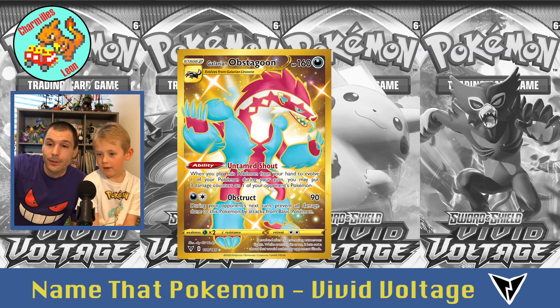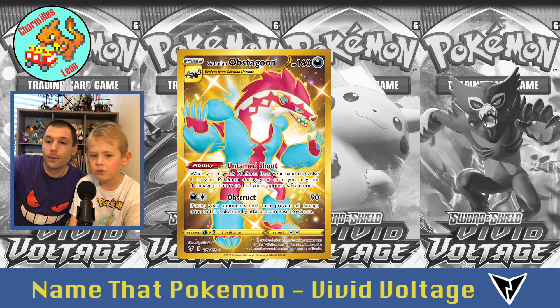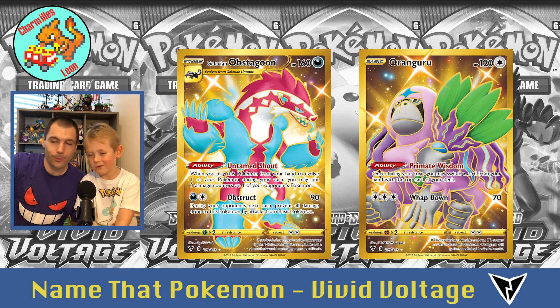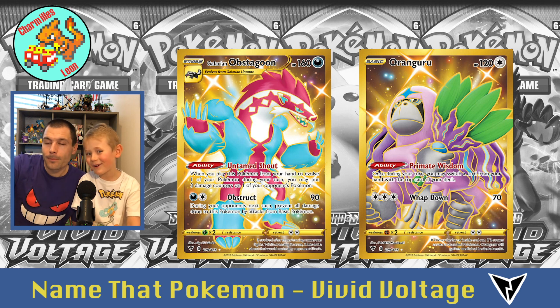Now we have gold cards — Galarian Obstagoon. And he's Oranguru — just Oranguru, not Galarian.